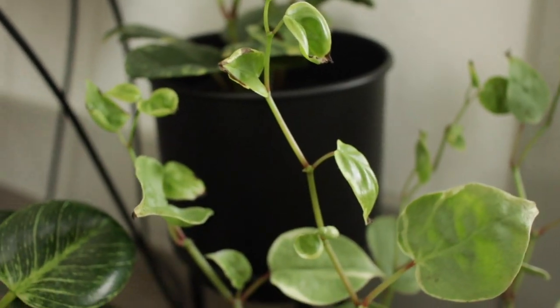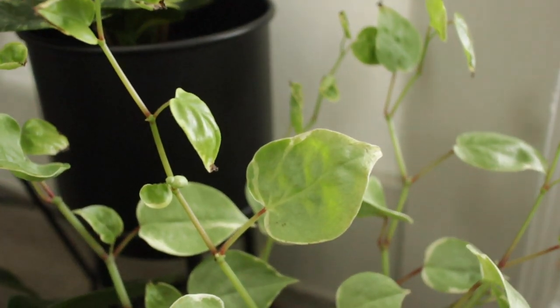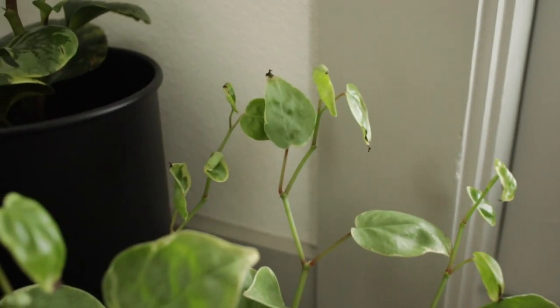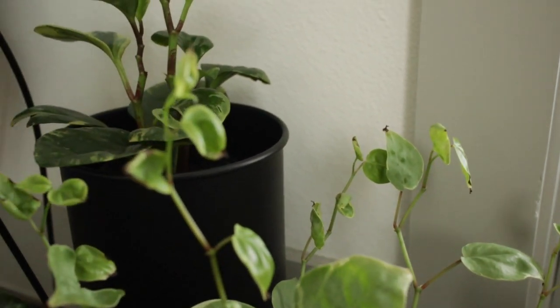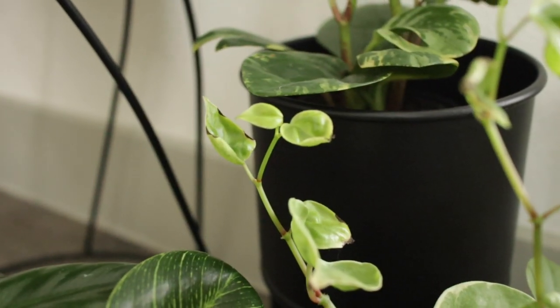If anybody knows what's wrong with my peperomia scandens, please leave that in the comments below — the leaves always get crispy on me and I'm not exactly sure why. It gets a lot of light and I keep it well watered, but the tips just crisp up right when they come out. Everything I've read says I'm doing it right, but I don't know. Definitely one of my pickiest plants.